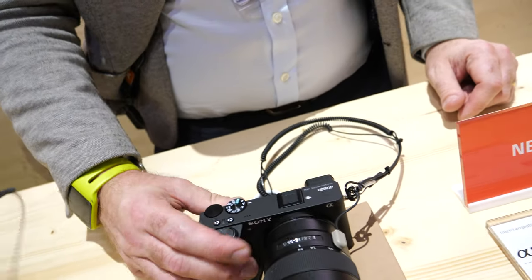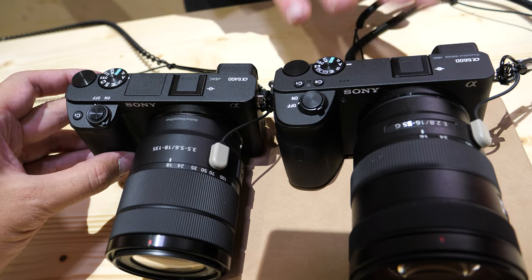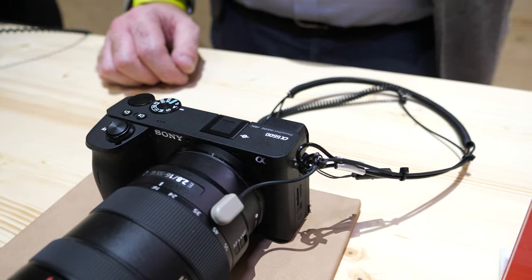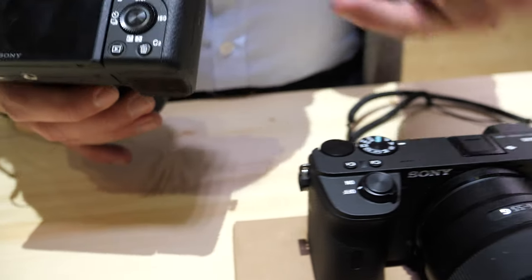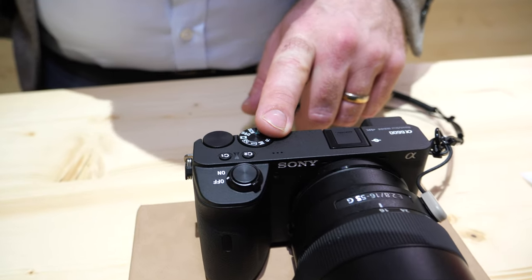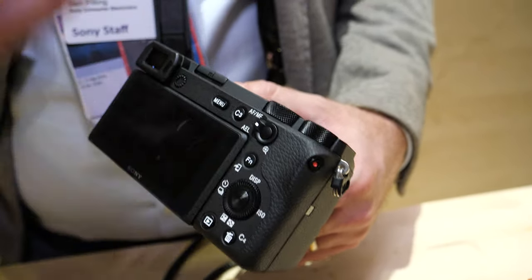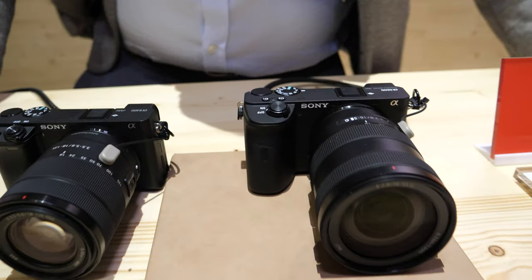The body is a little bit thicker because of the Z battery and the in-body stabilization. It has a bigger grip, which some people appreciate. Compared to the Alpha 6400, which has one custom button on top, the 6600 actually has two buttons on top plus an additional C3 button — useful for things like AF-ON back-button focus. So you get even more customizable options on the 6600. It's an exciting new APS-C camera overall.